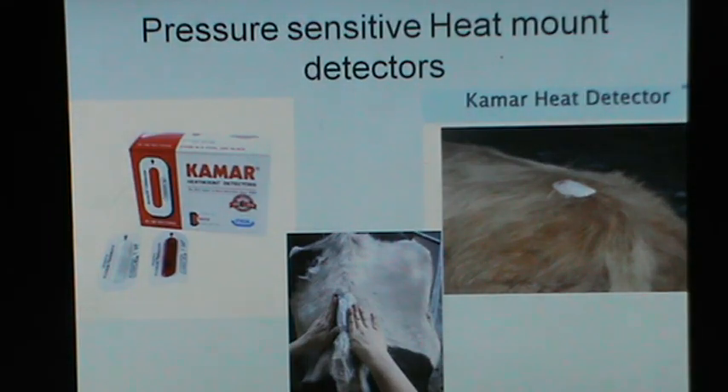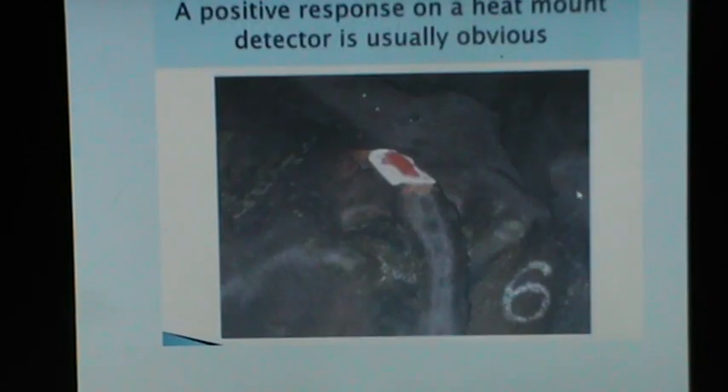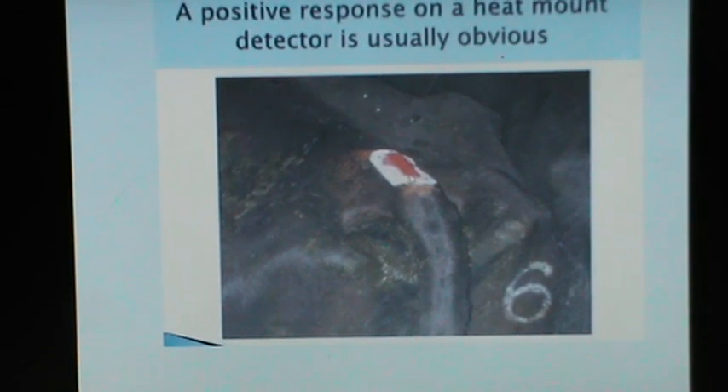During recent years there has been development of pressure-sensitive heat mount detection devices applied to the back of the cow. When a cow is mounted by another cow, certain color changes occur. Kamar is one pressure-sensitive device which is used. It has a small compartment where some colored dye is filled in and is applied to the back of the cow. When it has been mounted by another cow or a teaser, the color disseminates and results in a red color on the Kamar heat detection device.